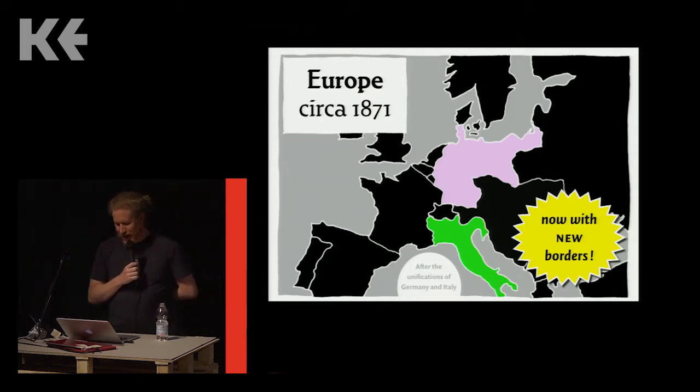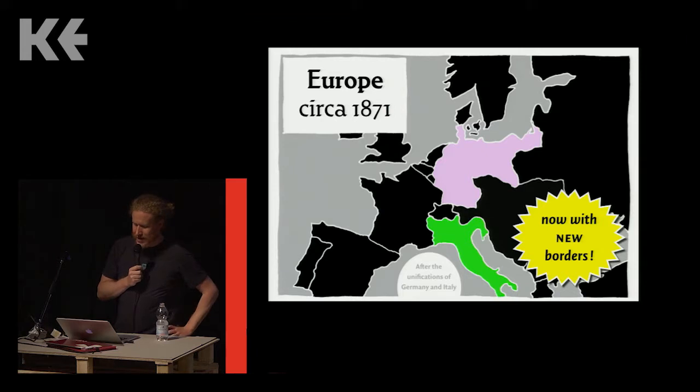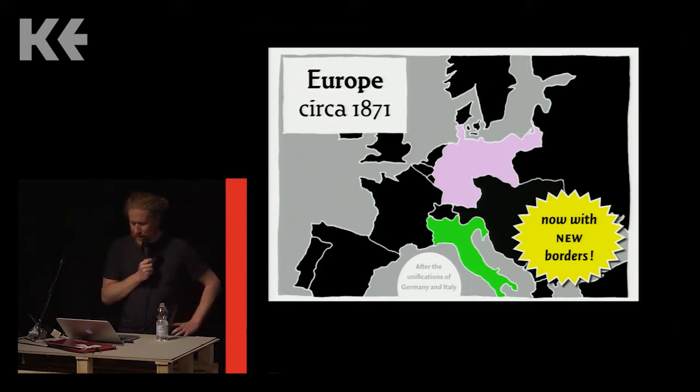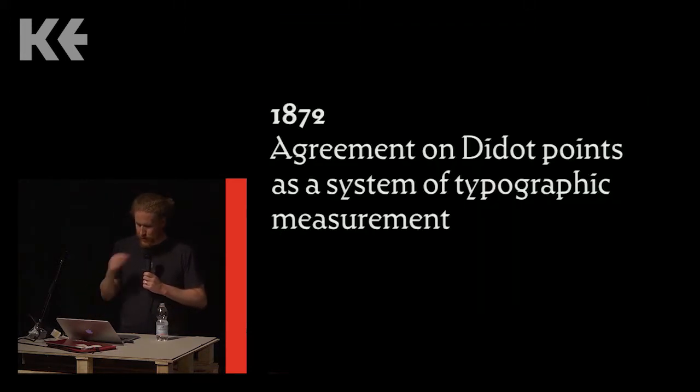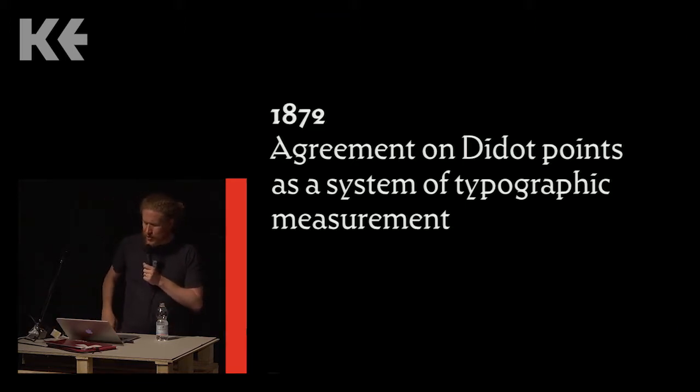When I was in high school we were taught about the unifications of Italy and Germany in European history class. In Germany, unification helped bring about agreement on industrial standards in the country's type foundries. Before 1871, Germany was not a single country but several neighboring German-speaking territories — without even talking about Austria and Switzerland. In 1871 the new German national parliament adopted the meter as a standard unit of measurement; before that there were over 100 competing standards for measuring length in the German territories.